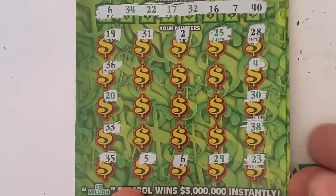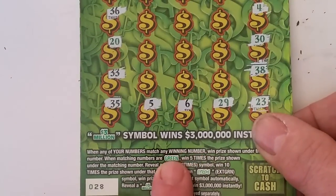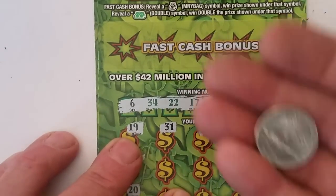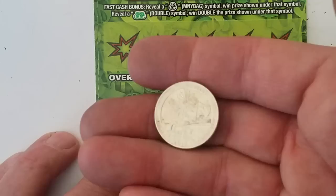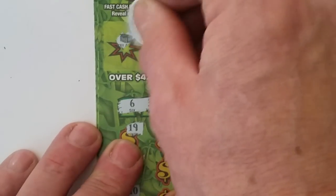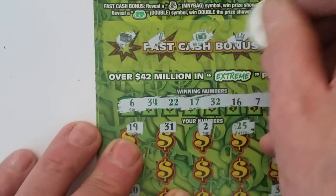If we bring this back, we'll see what we have. We got a matching six. You need a matching green number to win five times. We got a 10 times extreme and a 3 million symbol. We're going to go over here and check the fast cash bonus — going to use this kind of shiny 2013 Fort McHenry quarter.